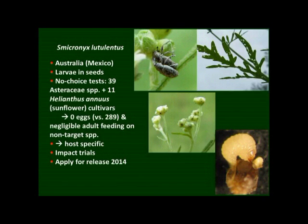We also have several other agents that we're working on in quarantine. The first of these is a seed-feeding weevil — the larvae develop inside the seeds, and each flower has five seeds, which the larvae completely destroy. No-choice tests have shown that this agent laid no eggs on any of the non-target species assessed, including nine different Asteraceae species and several sunflowers, confirming it is host-specific. We will be applying for permission to release this agent after impact trials, and hopefully by next summer we would have permission to release it.